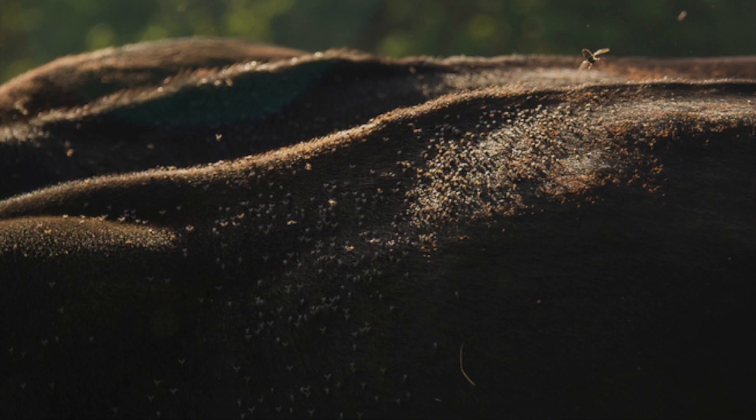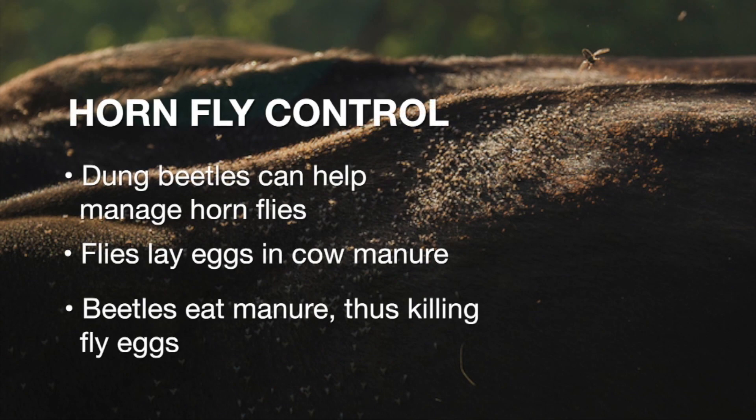Dung beetles are just a small part of a larger project that we're doing — mainly looking at fly control. What we're trying to figure out is if we can look at consumption rate of the mineral, as well as different types of pasture, and see if that can affect fly loads on those animals. Our number one external parasite for beef cattle across the U.S. is considered horn flies.